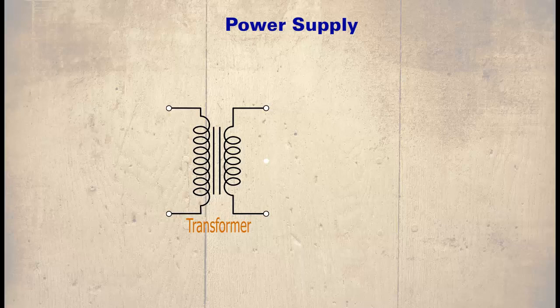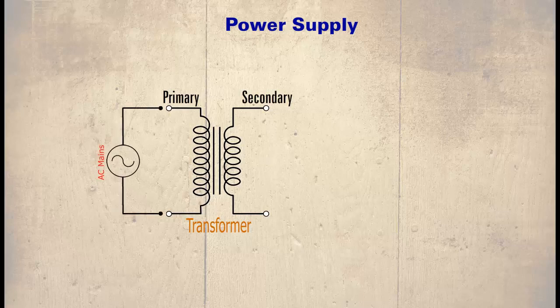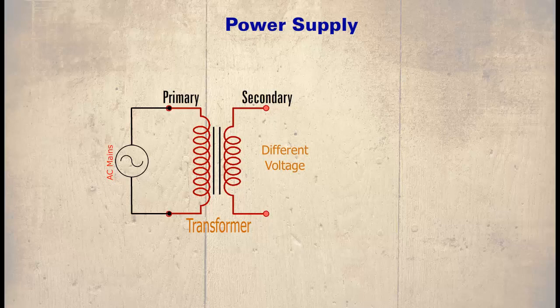The transformer does this using two coils called the primary and secondary. When AC mains is applied to the primary, the voltage from the secondary changes. The voltages in most computers range from 3.3 volts to 12 volts.